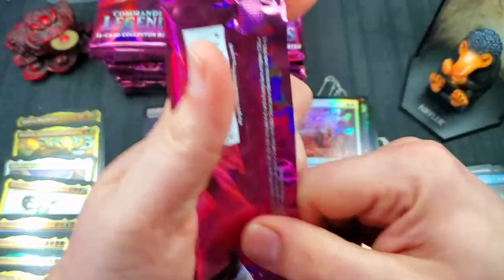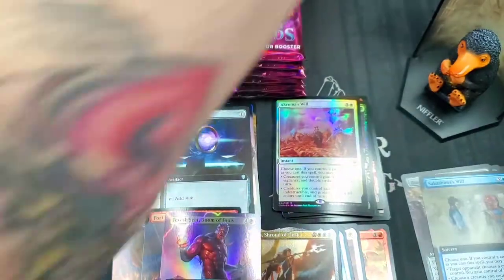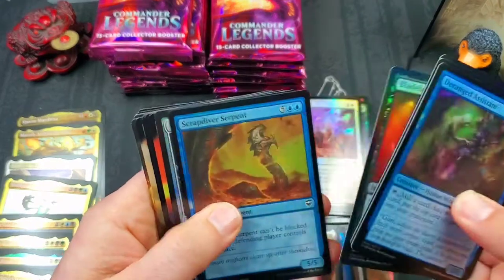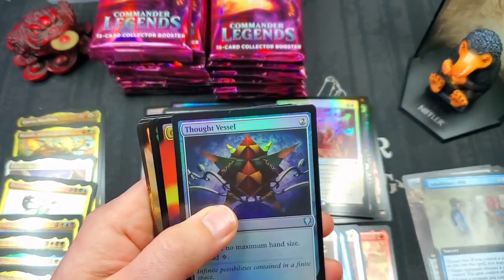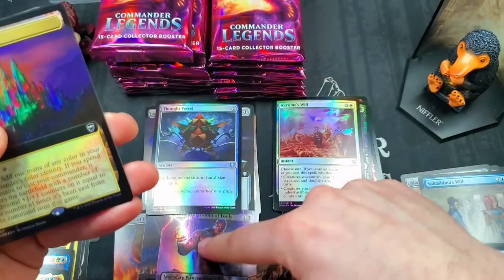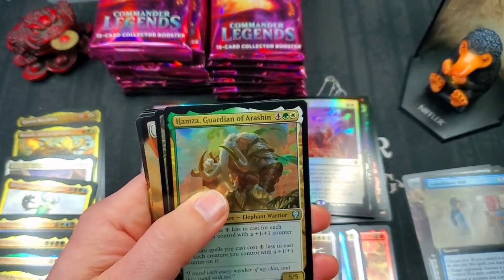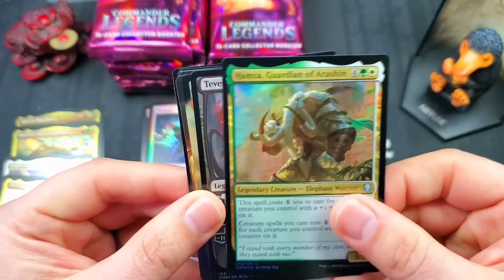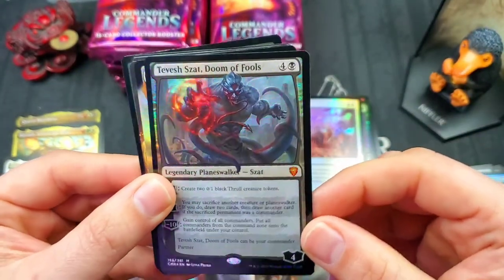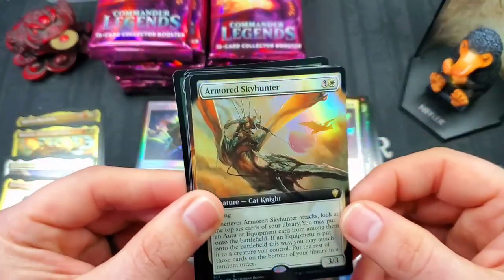We are getting crazy good value here — slowly and steadily increasing with these pulls. If we get one of those really crazy ones, it's going to push us way over the edge. Thought Vessel is a very nice uncommon foil — that belongs with the full arts. Opal Palace — cool but not a lot of value. We got Hamza Guardian of Erishin. Another Tevish Zat, the regular version foil mythic — very nice. Full art foil Armored Sky Hunter — that's a great looking card.